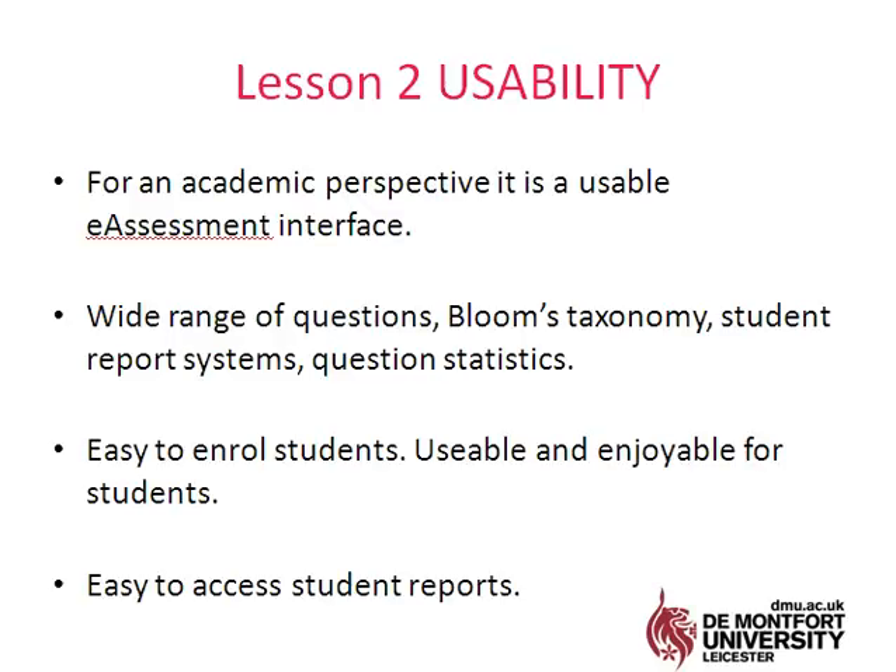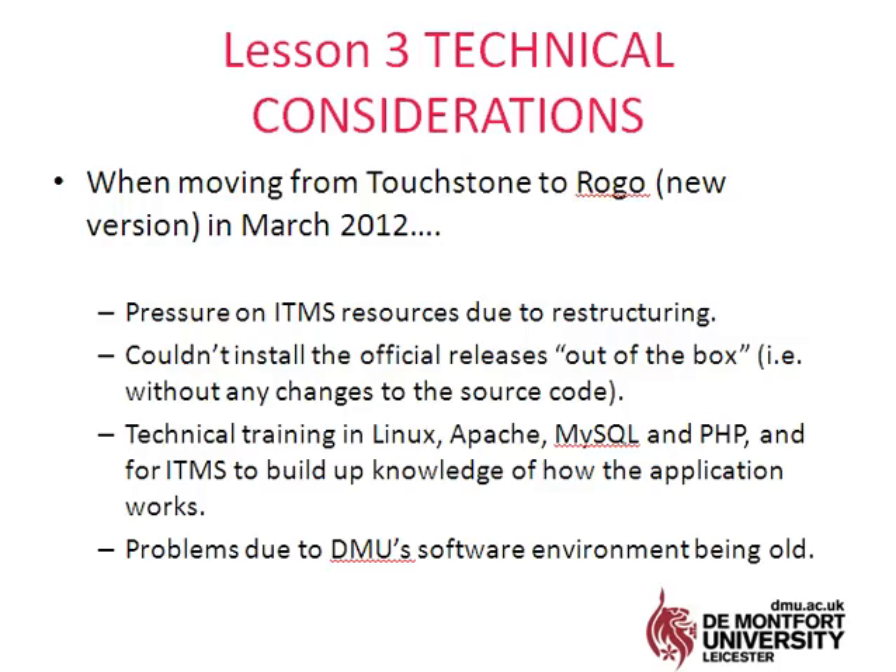The students found it easy to use and enjoyed using it. The interface looked good, and when you've set up a formative quiz, afterwards it was really easy to access the student reports. I wouldn't say I was overly technical, but as an academic I could go in and look at class data, which you also can't do within Blackboard — you can only look at individuals.